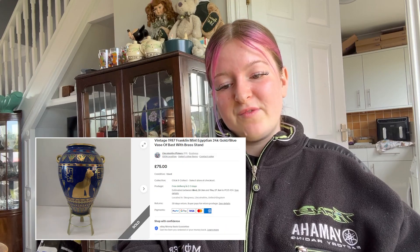We sold my favourite — a vintage 1987 Franklin Mint Egyptian 24 karat gold blue bust. That one went for £55 plus free postage. I picked that up for £3.00. It was up for £100 for a while, then got dropped to £75, and I think Darren sent an offer for £55 and it sold.